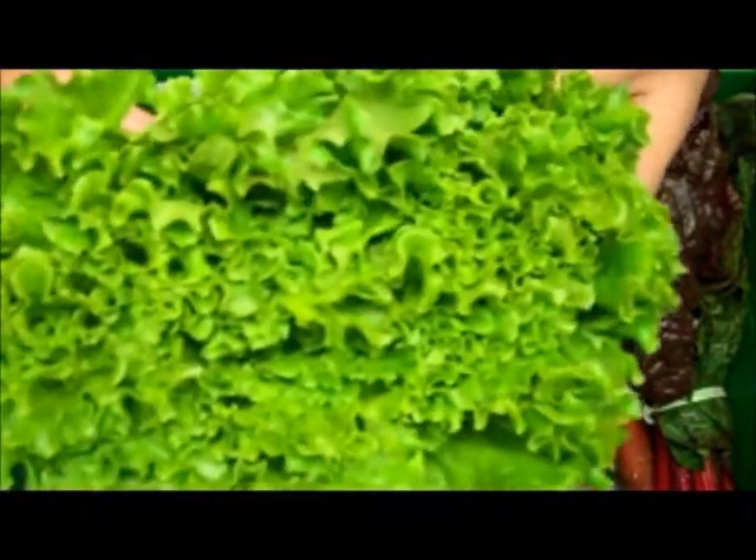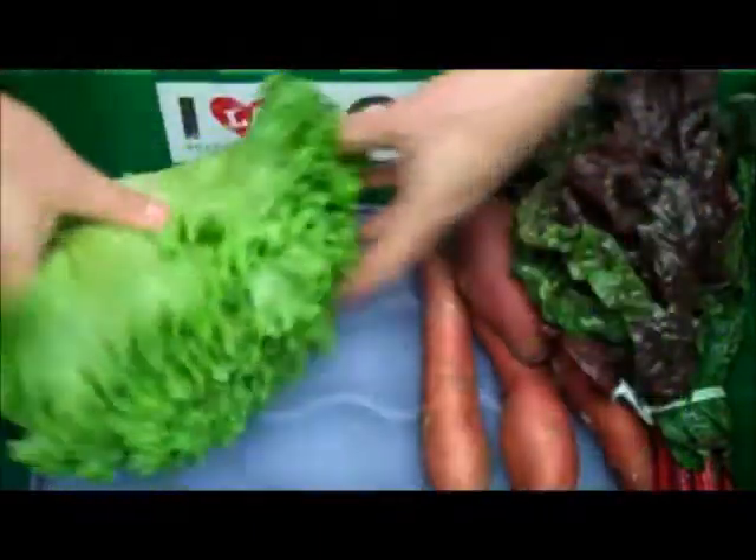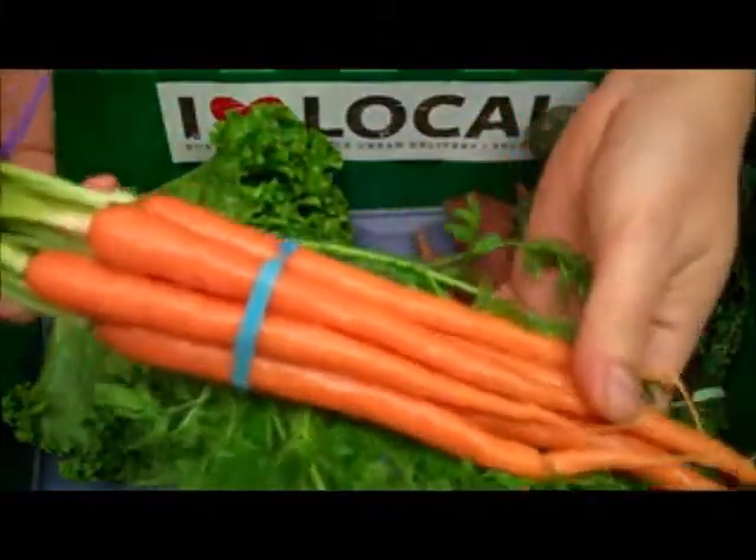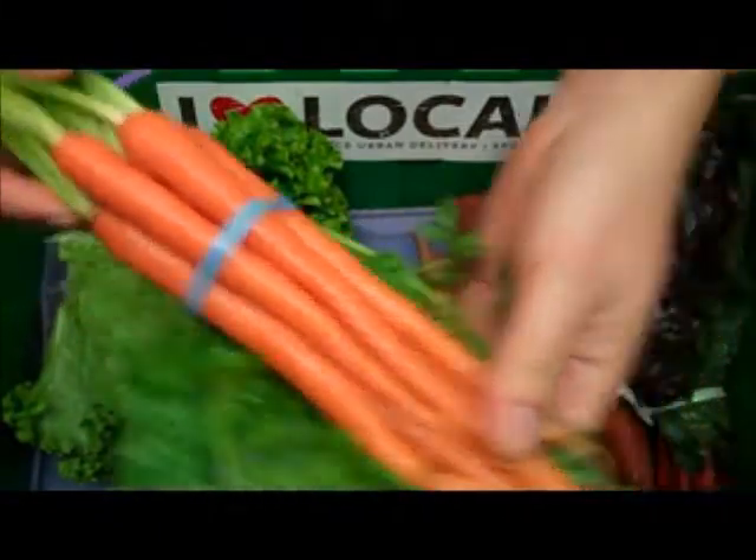Next we have a head of organic green leaf lettuce and a bunch of organic carrots, both grown by Cal Organics Farms in Lamont, California.